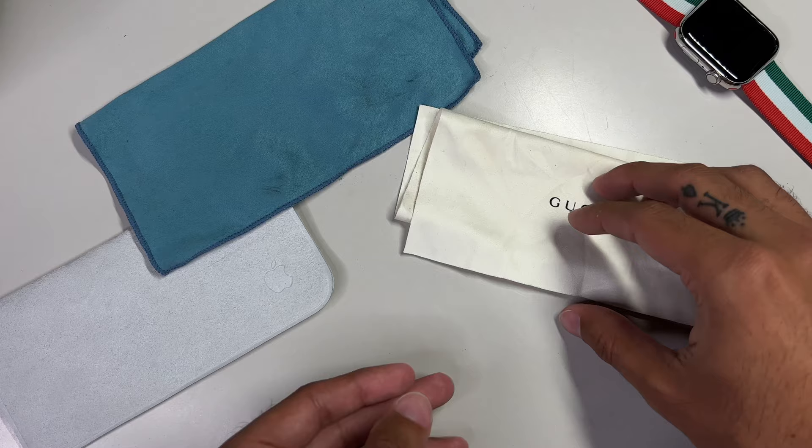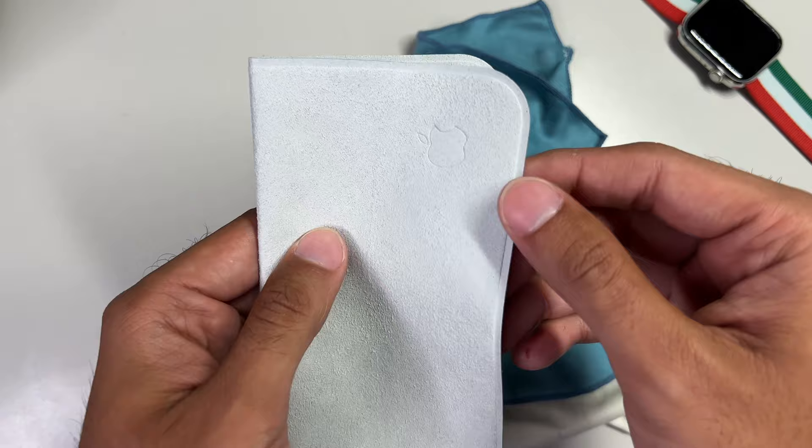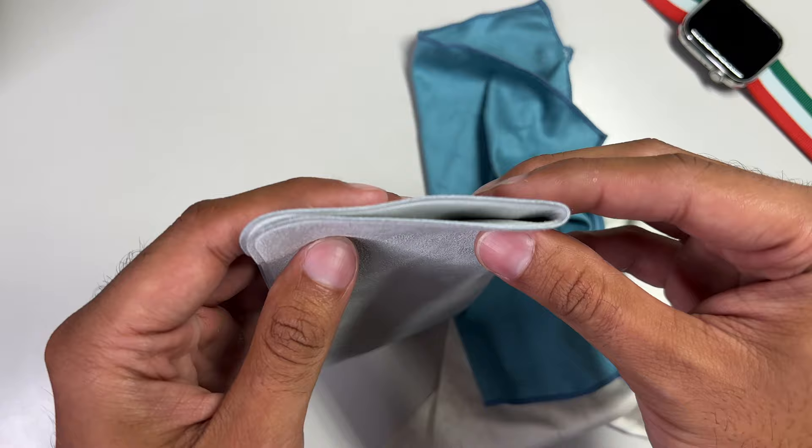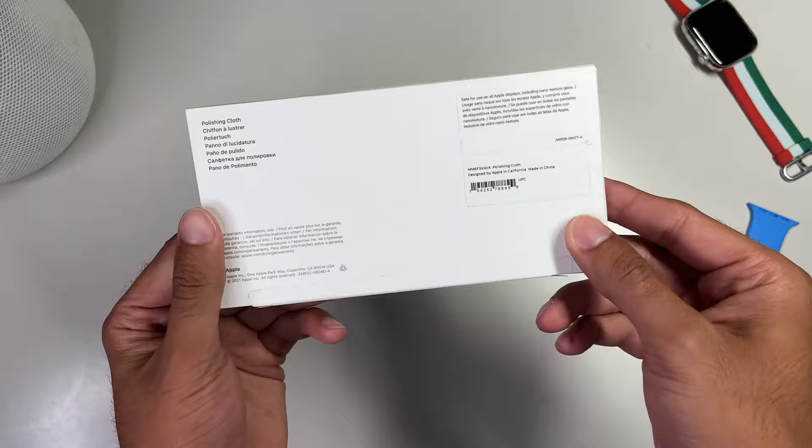I have a ton of polishing cloths from all of my sunglass purchases, so what gives? If we look at what Apple touts this as: it has an elegant design with rounded corners, the thicker material, the iconic white color Apple has been accustomed to across most of their accessories — think AirPods and their chargers and adapters — reinforced edges, and the embossed Apple logo. But don't let them fool you folks, it's just Apple's ingenious marketing tactic at play.